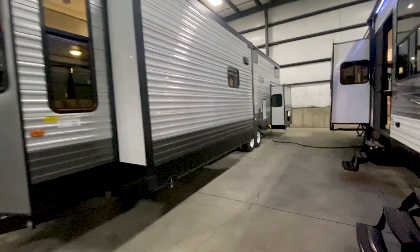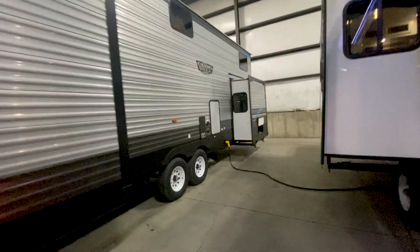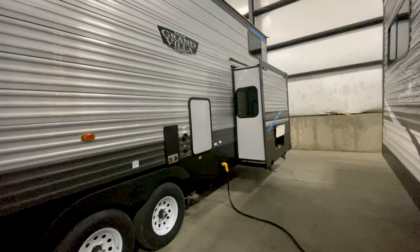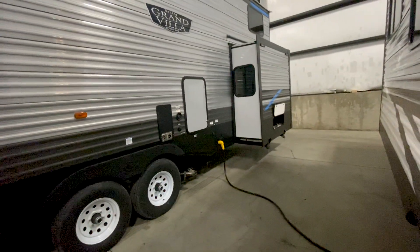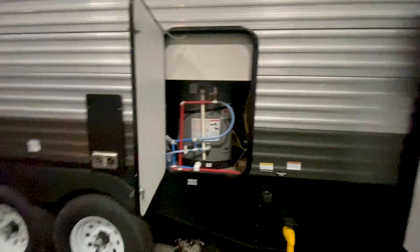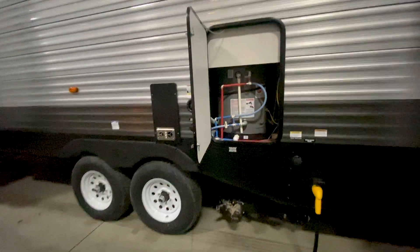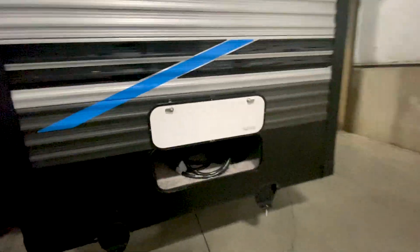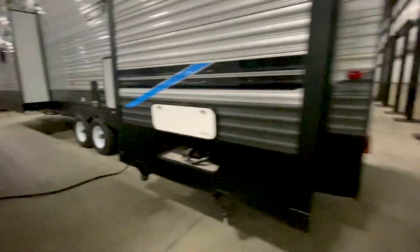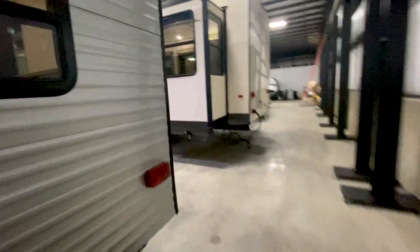Let's take a look down the side here. This obviously has tall ceilings. Back here it's going to have a drop frame so that it can give you the loft above the bedroom. On the outside we're going to have 50-amp service, the larger 20-gallon electric water heater. This one does have black tank flush on it, and has some outside storage back here, which a lot of park models do not have.